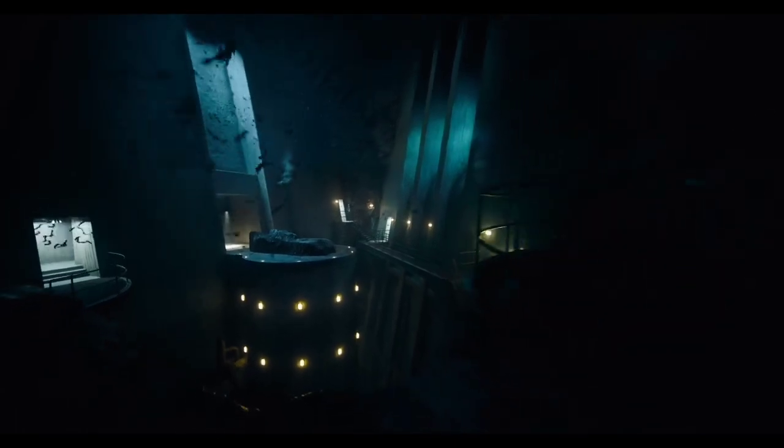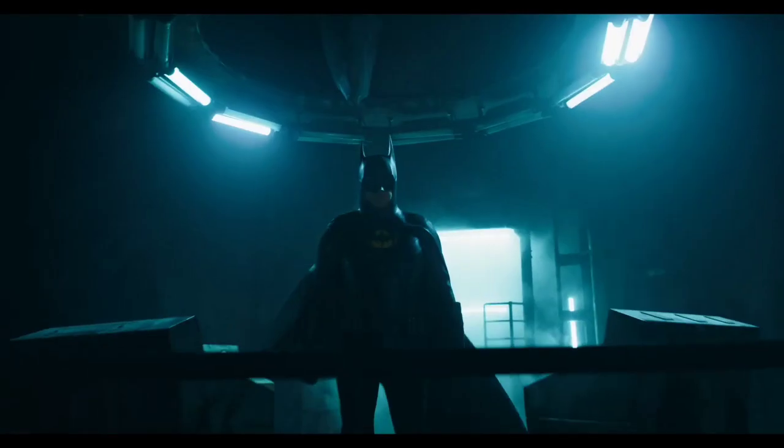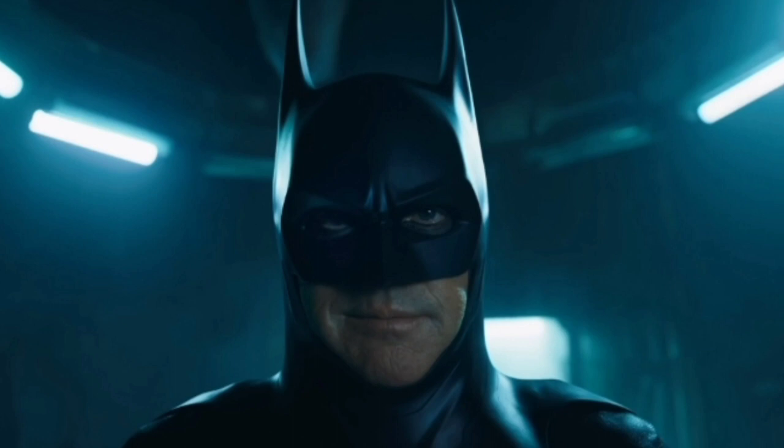We see Michael Keaton's famous Batcave, giving a vibe from the 80s. Finally, we see the legendary return of Michael Keaton as Batman, complete with some iconic dialogue — including 'I'm Batman.'